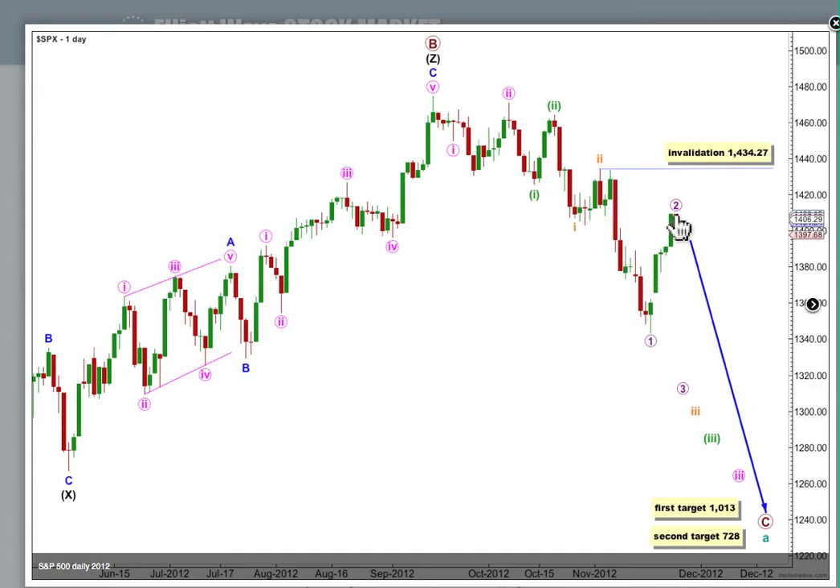I think this deep second wave correction has one more session or part of next session. We'll probably see a trend change tomorrow. Then the start of the middle of the third wave will begin. We should see an increase in downwards momentum beginning tomorrow and towards the middle of the week, moving into very strong downwards momentum. Our targets remain exactly the same and they are still months away.